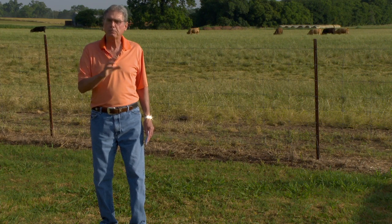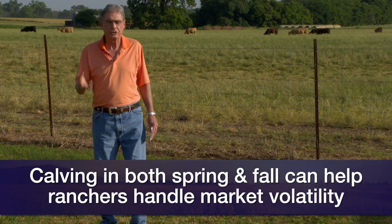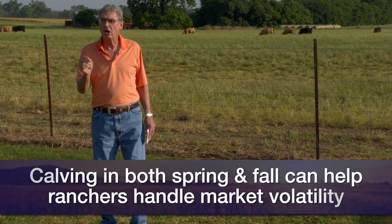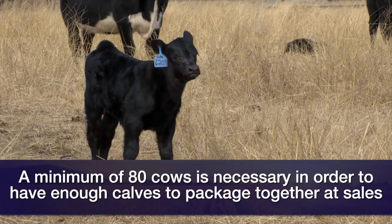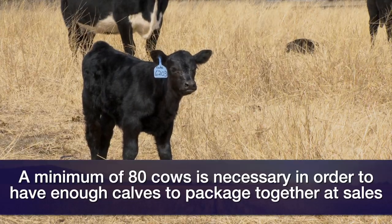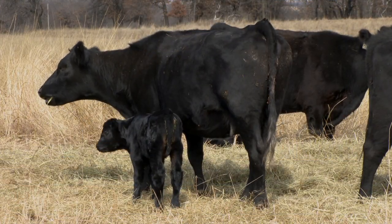The other thought in terms of having two calving seasons instead of one is spreading out the marketing of the calves, meaning we might be able to sell calves at two different times of the year to avoid any volatility in the cattle market. We want to remember that we need a minimum of about 80 cows for our herd so that we can put together a package of calves — both in the fall and in the spring when we market them — of at least about 20 calves going to market at the same time. They're the same weight, same sex, and have been treated the same in terms of health requirements. Buyers like to put together packages of calves rather than buying them just a few at a time.